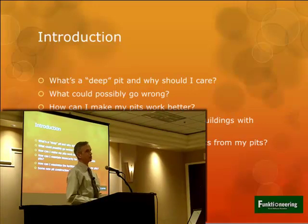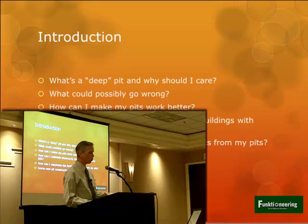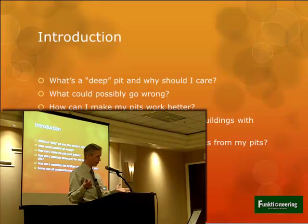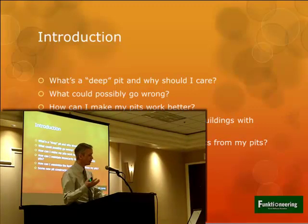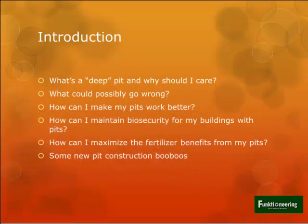I've spent years talking to farmers and also to undergrad and graduate students about pork production, manure management, and structure. I started with some general questions about pits: What's a deep pit and why should I care? What could possibly go wrong? How can I make pits work better? Biosecurity, fertilizer benefits, and then some chuckles on new pit construction mistakes - and maybe they're not so funny depending on which side you're coming from.